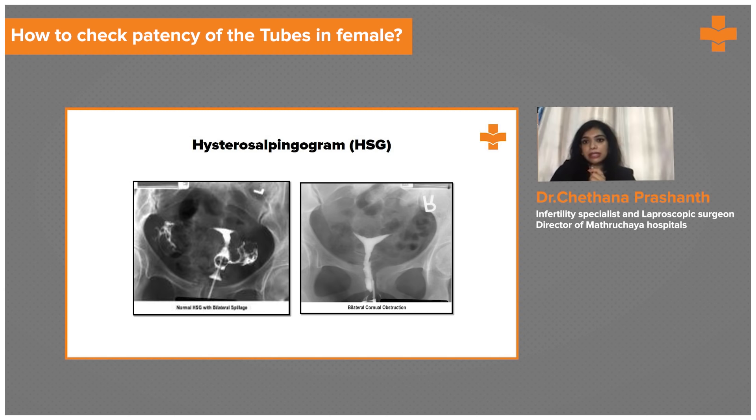In the right picture, there is spillage happening — this picture is not very clear, but spillage is seen on both sides. This shows that the tubes are not completely blocked and are perfectly all right.